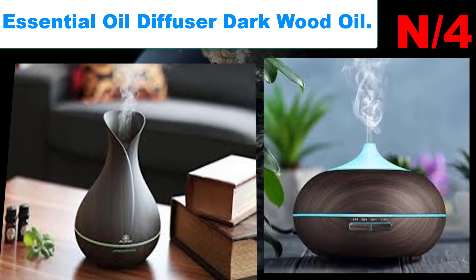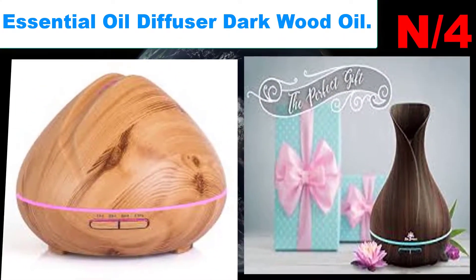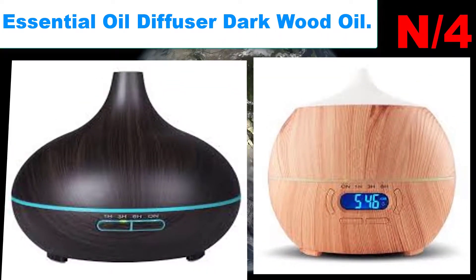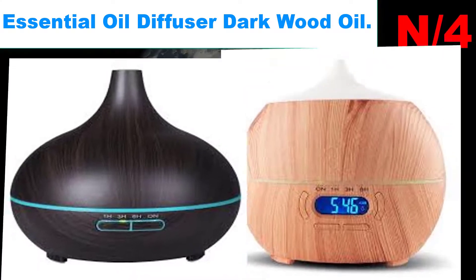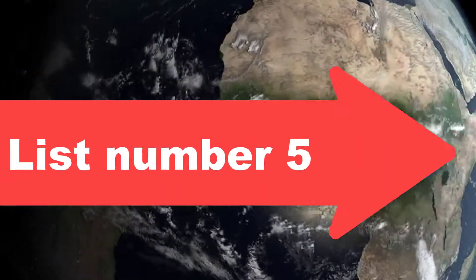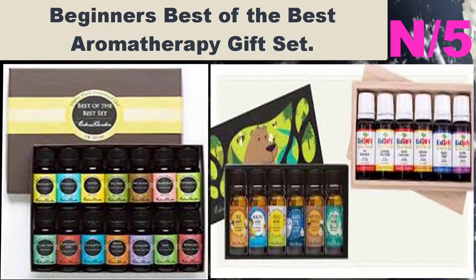Number four, oil name: Essential Oil Diffuser Dark Wood. Oil information: two buttons allow you to run the lights and the diffuser independently. You can select from 14 LED light colors; if you have a favorite, lock that color in with one press, or have the diffuser cycle through all the colors in a beautiful and relaxing rotation.